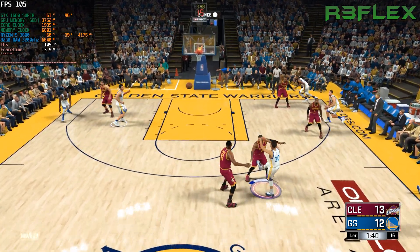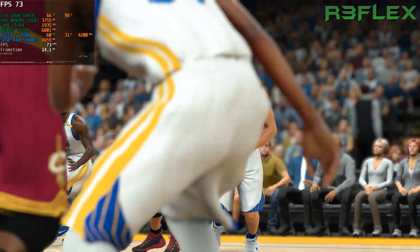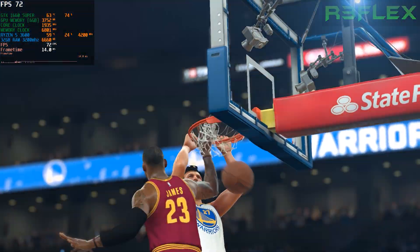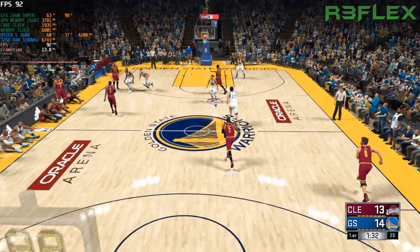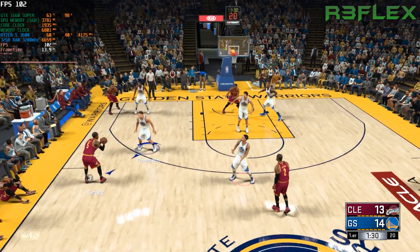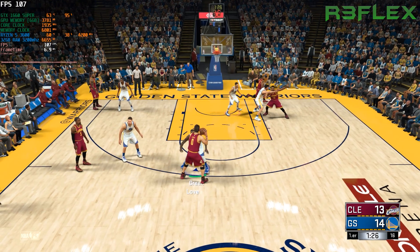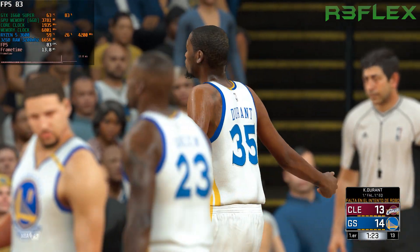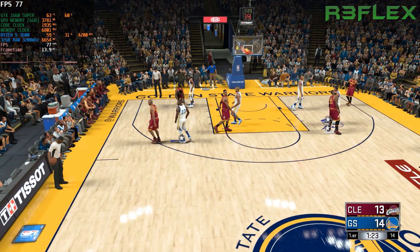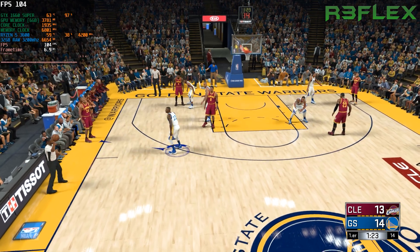They double-team Curry and Pachulia with the dunk. Pachulia just keeps pounding away — terrific finish at the rim. 1:33 left here in the opening quarter. Smith outside. Love against Green. Smith kicks to James and there's the call on Durant — that's his first foul. Different look here for the Warriors: David West checked in for Pachulia.